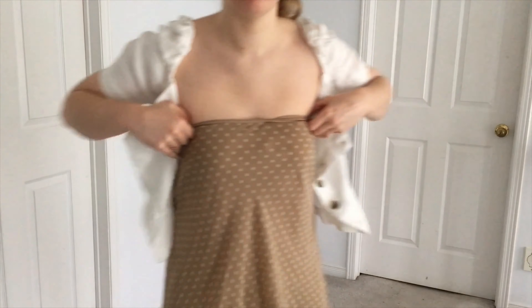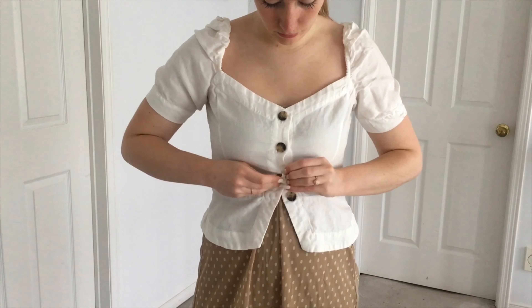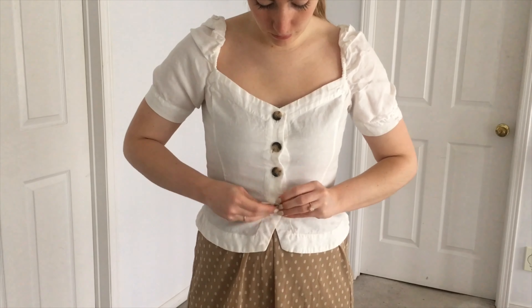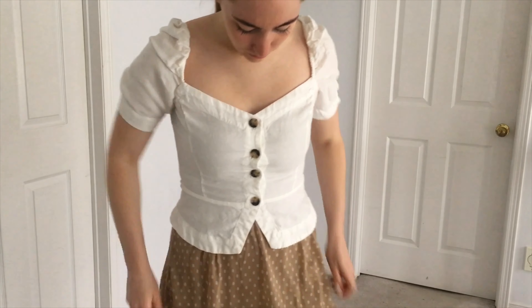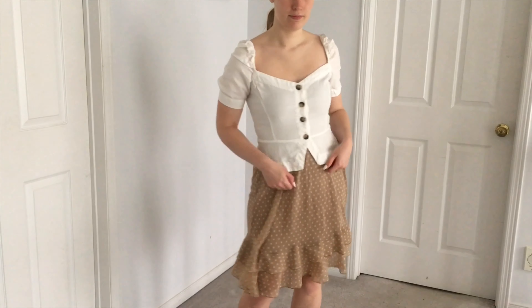Wearing my white Vans again, I've taken this skirt and worn it as a dress, then paired over top of it this beautiful white button-up peplum top. I love how the buttons really tie into the color of the skirt and how the peplum of the top makes this outfit super figure flattering.